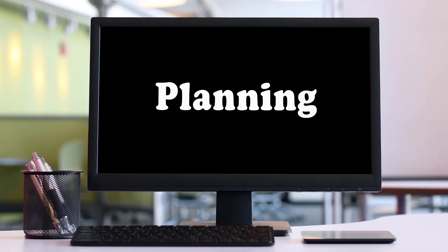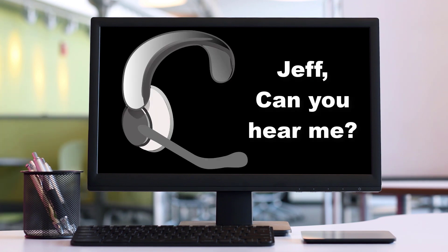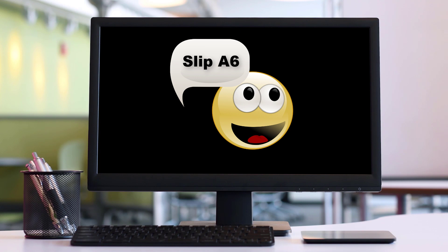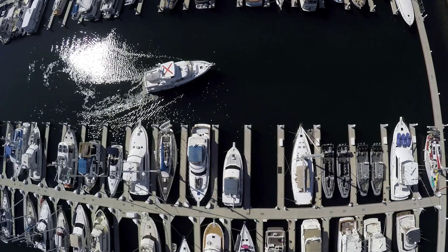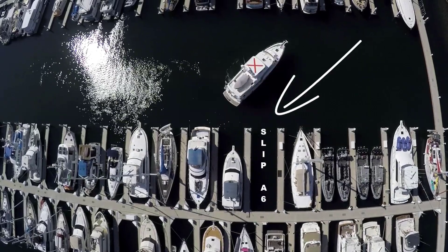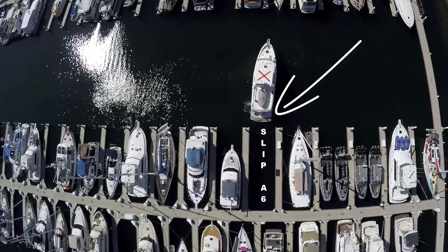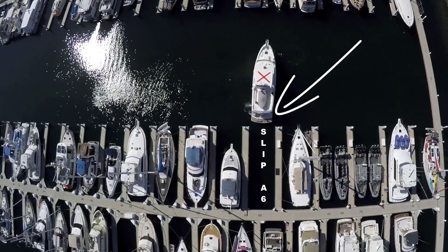A final step in preparation is planning. Be sure to communicate with your crew about what the plan is for docking or anchoring. Jeff, can you hear me? We're going into slip A6 to starboard as we enter the fairway. A6 should be just past a big blue boat called Last Boat No. 3. We'll stop and back in with a starboard tie. Would you come up on the bow and keep a watch for any traffic? Thanks.